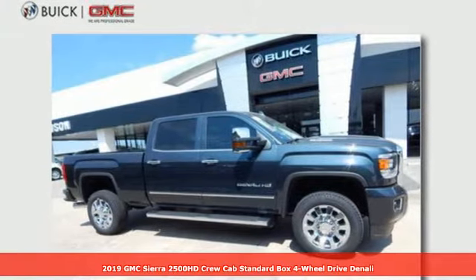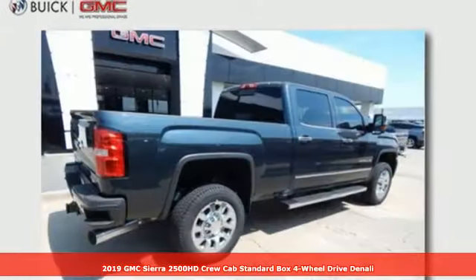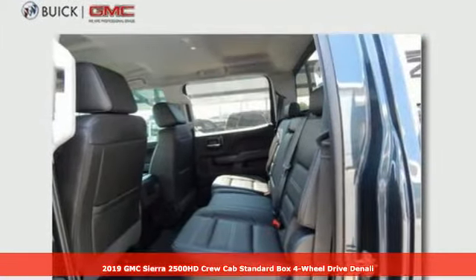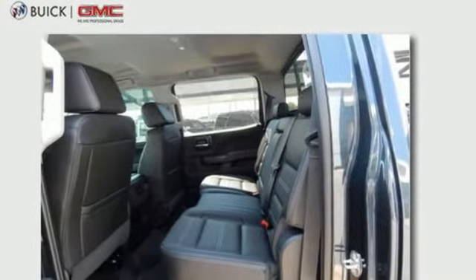It's a new 2019 GMC Sierra 2500 HD. GMC — professional-grade vehicles suited to fit your needs. It comes with the features you need and, better yet, want.